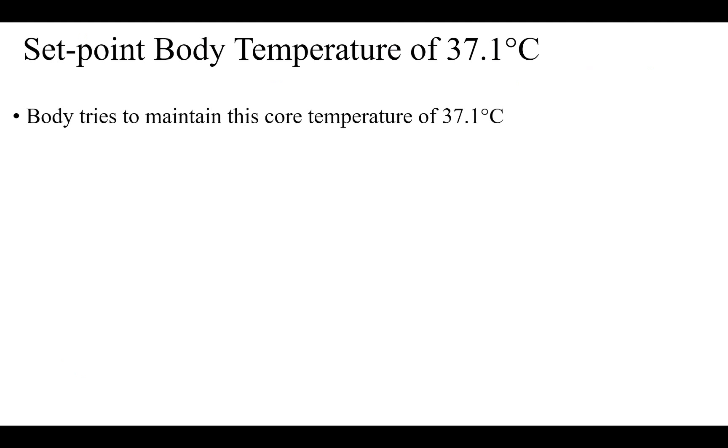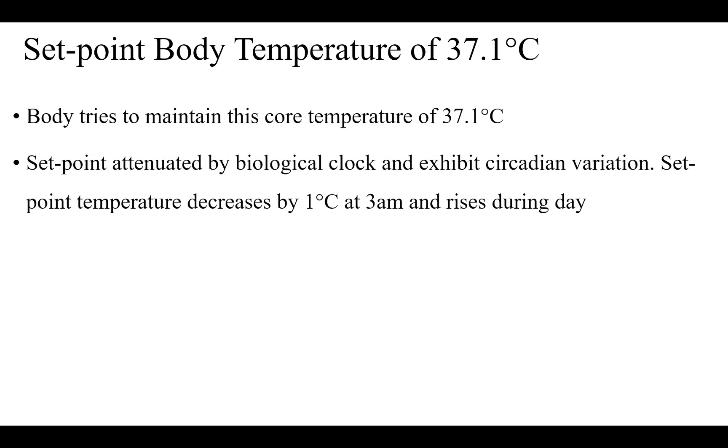Now we're going to talk about set point body temperature, that is 37.1 degrees centigrade — the temperature the body tries to maintain at all times. Set point is modulated by a biological clock and exhibits circadian variation. Set point temperature decreases by 1 degree centigrade at 3 a.m. and rises during the day.